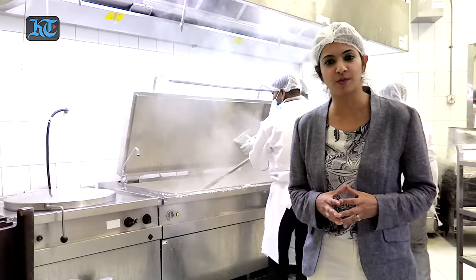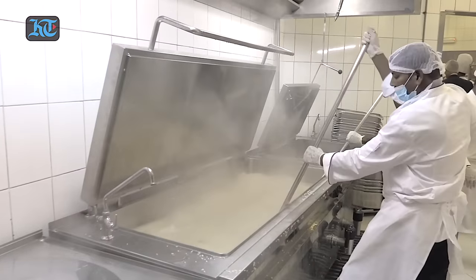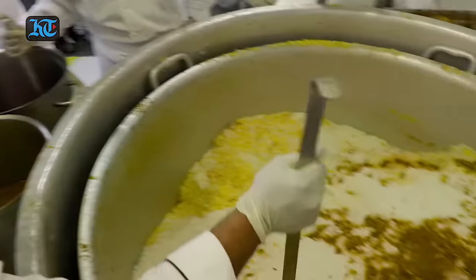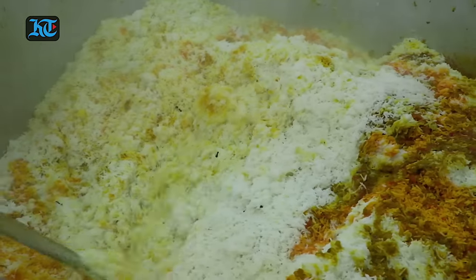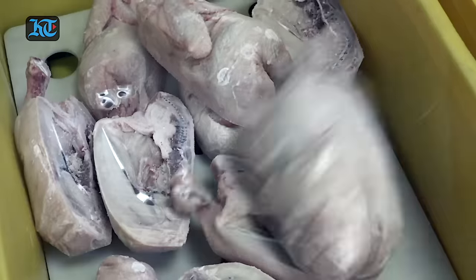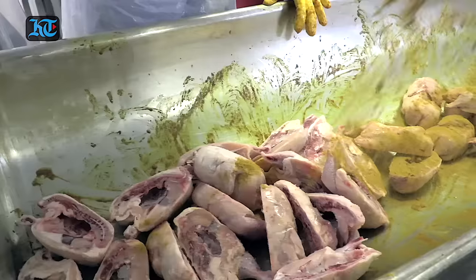Nearly 7,000 kilos of rice is cooked daily here across six large cooking pots — each one of them can take 100 kilos of rice. This is the chiller room where marinated chickens are kept, and from here this chicken will directly go into the oven.